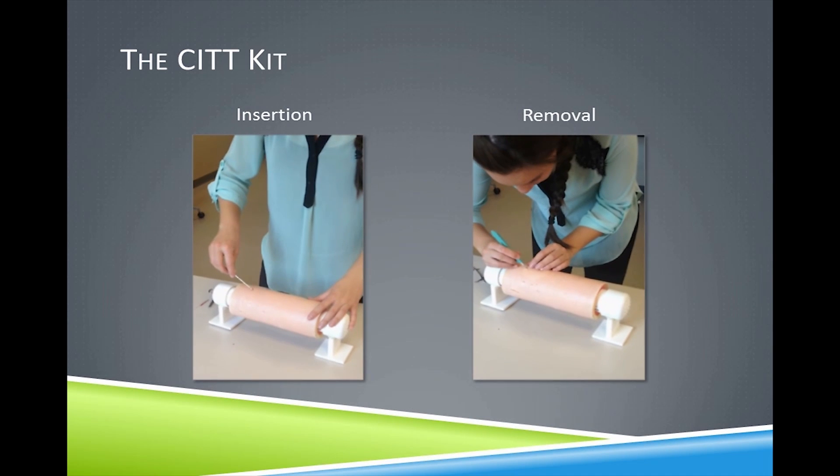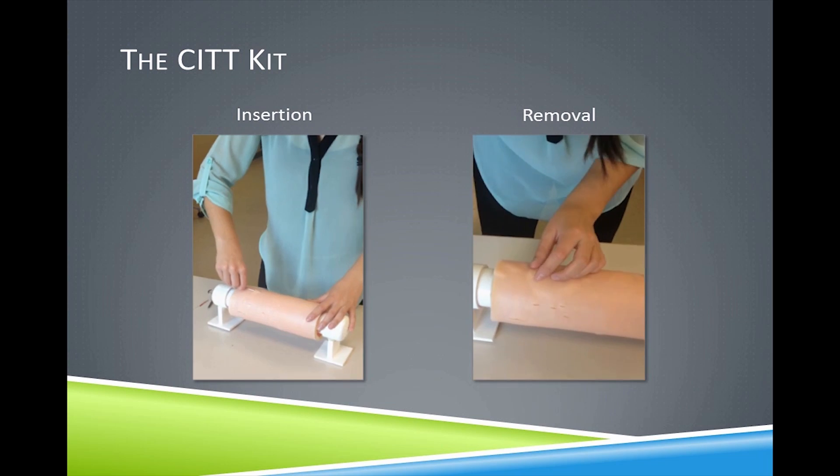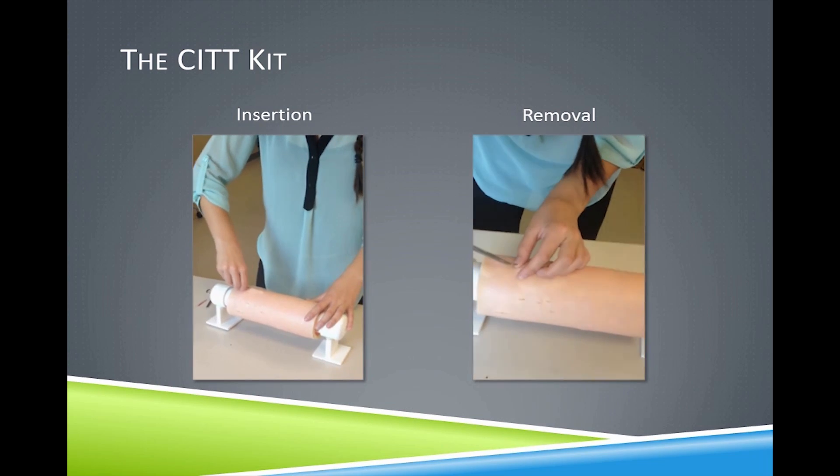This would be part of a four to five day training program that teaches clinicians how to implant and remove this type of contraception.